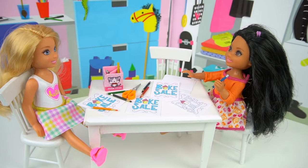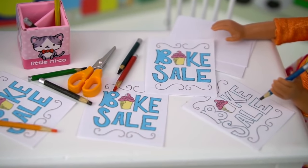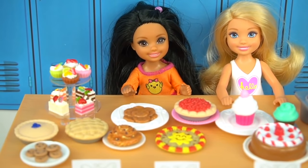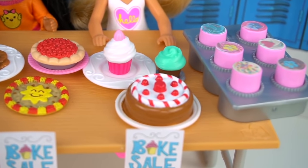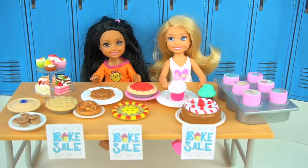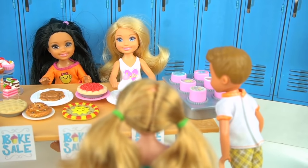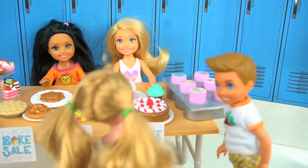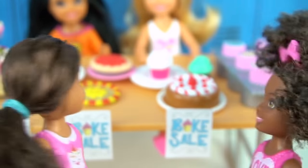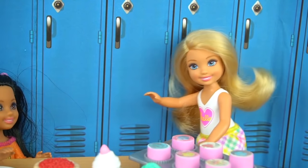Wow, Sarah, our bake sale flyers look amazing. Yeah, I really like them — all I have to do is finish coloring this one. I'm so glad all our friends participated. Look how many treats! Oh my goodness, I want a chocolate chip cookie. I want a muffin. Uh-uh Michael, you have to pay one dollar. I want a cupcake. I also want a slice of chocolate cake. This bake sale is a success.